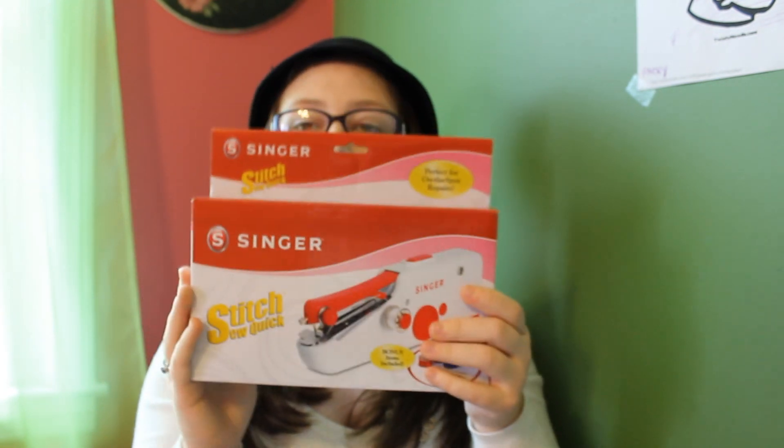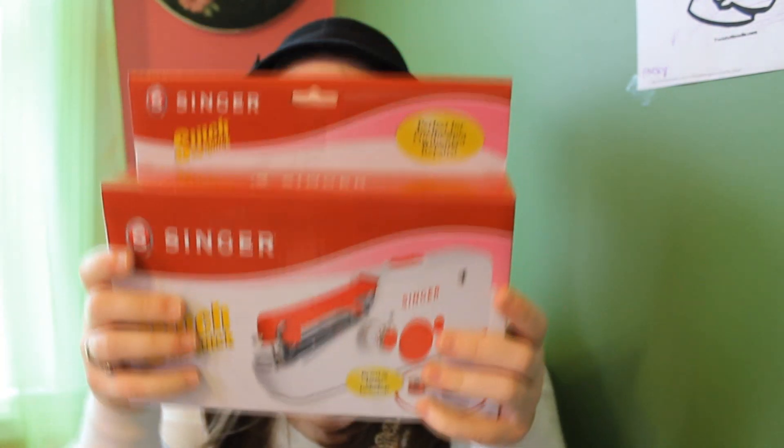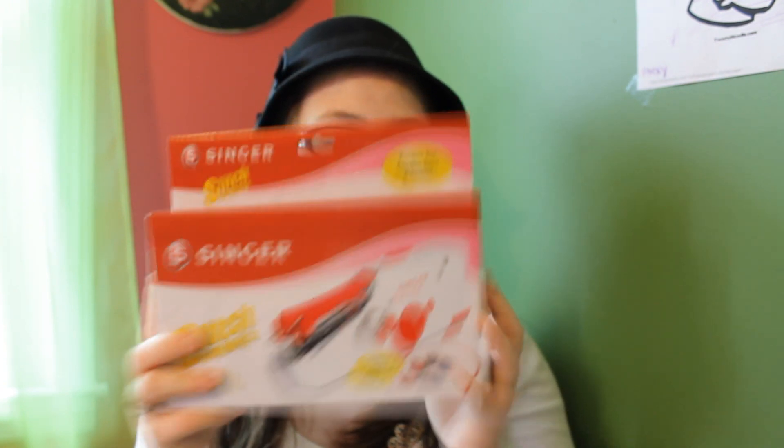The next thing I got is from my aunt — it's the Singer Stitch Sew Quick, and it is so adorable. If you don't know, I make these little American Girl doll pillows; I hand sew them. I was really excited when I opened this because now I can actually have something that sews for me. We have a sewing machine but I'm not sure if it's fixed. I'm going to learn to use this and I'm really excited.